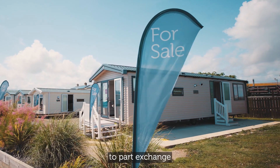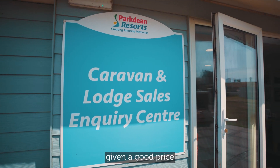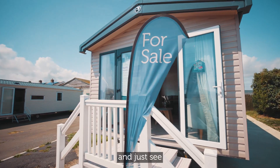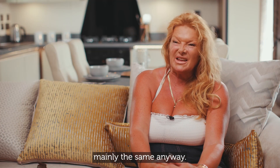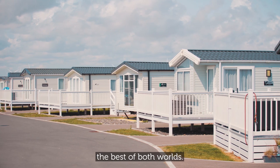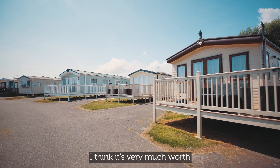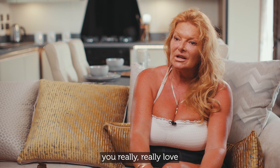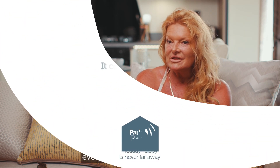If anybody wants to part exchange I would definitely recommend it, because you're normally given a good price for your old van. You can go around and look at the front and just see if you fall in love with one. As you're an owner your pitch fees stay mainly the same anyway — they only go up by so much a year. It's the best of both worlds. If you find you love it, I think it's very much worth doing an upgrade and getting the thing you really love, because you'll have years of happiness and everything there that you want.